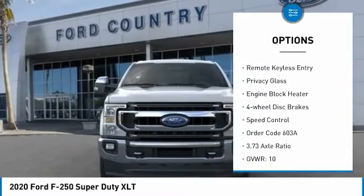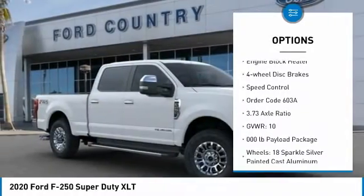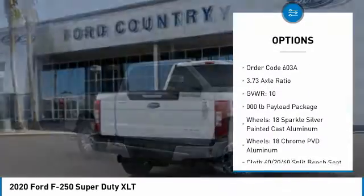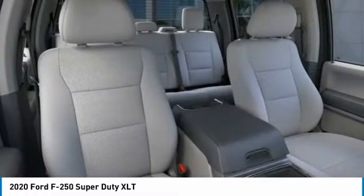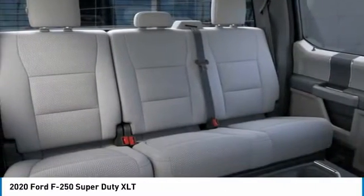Brake assist, traction control, rear step bumper, remote keyless entry, privacy glass, engine block heater, four-wheel disc brakes, speed control. This isn't just a vehicle — it's an experience. So stop in for a test drive today.